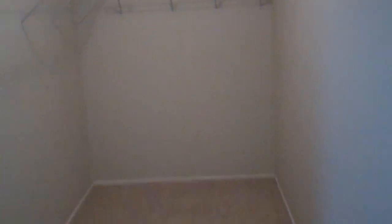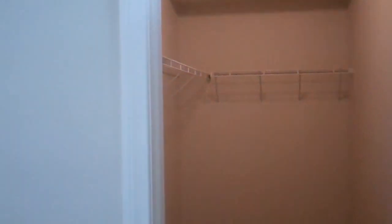So once again, here we are at Mountain Terrace in the Californian, a two-bedroom, two-bath.